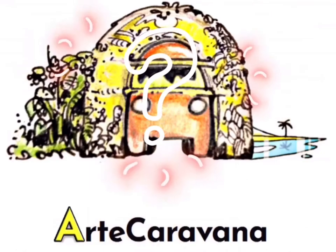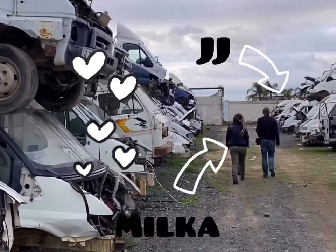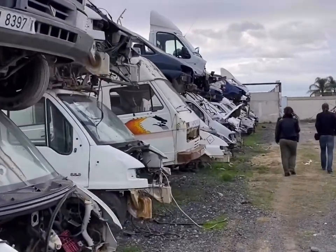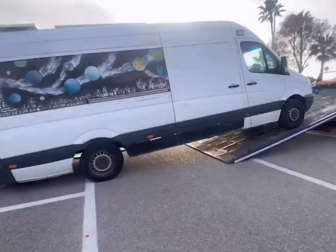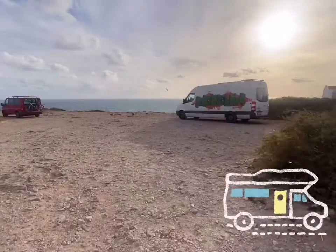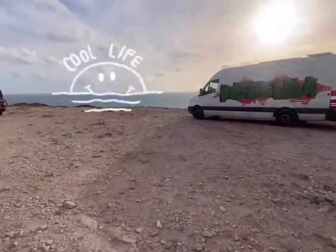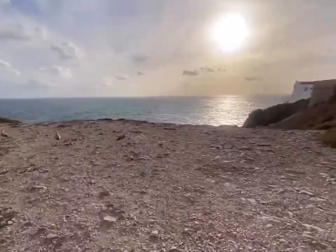Would you like to know who or what Arte Caravana is? We are two people living in one van for almost four years. The van sometimes breaks down, but sometimes it doesn't. Our van is our only home, so we are 100% van lifers.